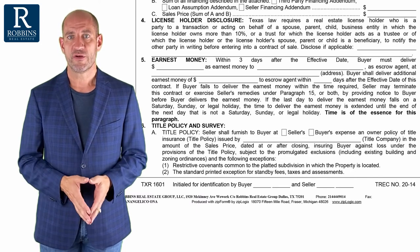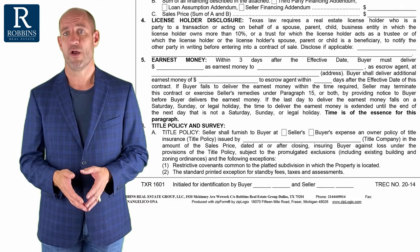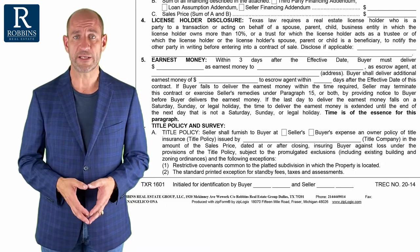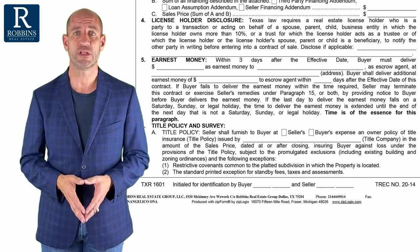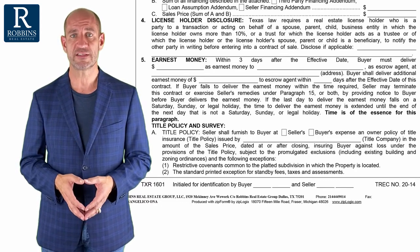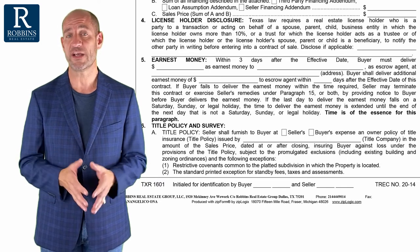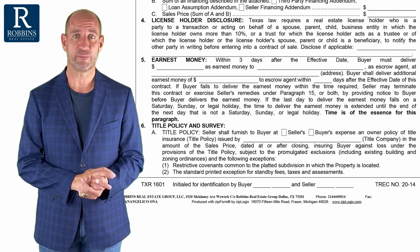Six months later, a roofer comes knocking on the door and says, 'Are you the owner here? Yes, I am. Well, I put a roof on this house a year and a half ago and I never got paid. I need to get paid or I'm going to put a lien on the property.' As the owner of the house, he actually has the right as a contractor to put a lien on the property. But if you have a good realtor who helped you get a title insurance policy, you can just call your title company and they will help you get that taken care of. That's the kind of thing title insurance covers, and that's why it's really important that you have a realtor that understands this and makes sure you get title insurance as a buyer.